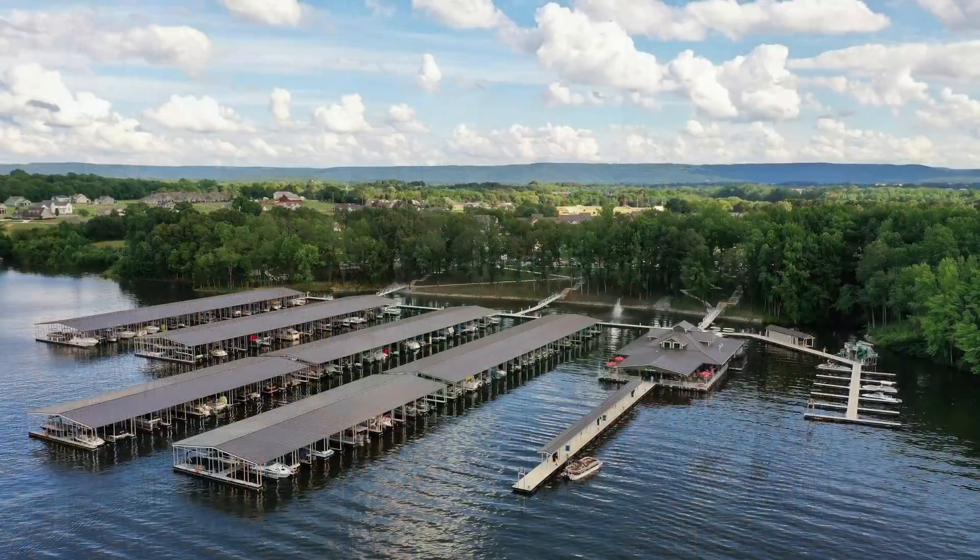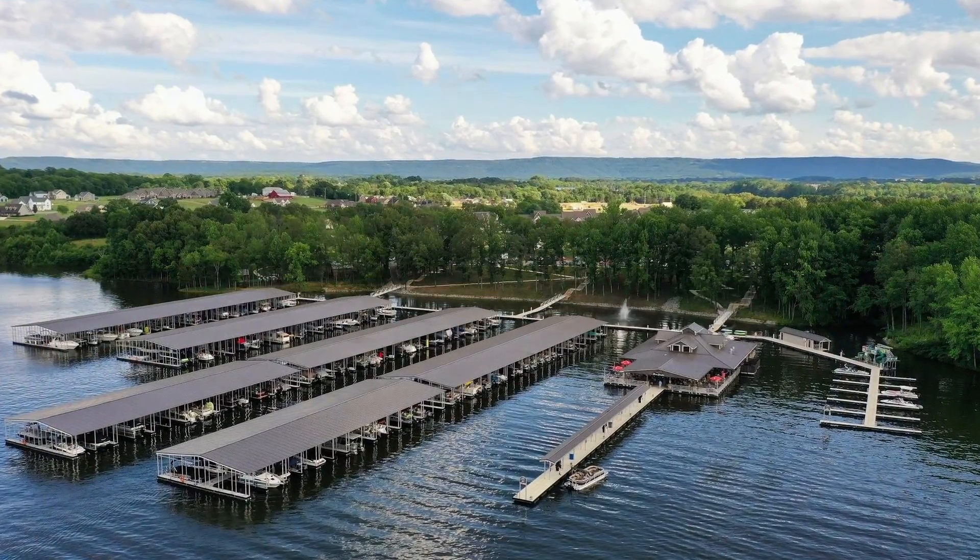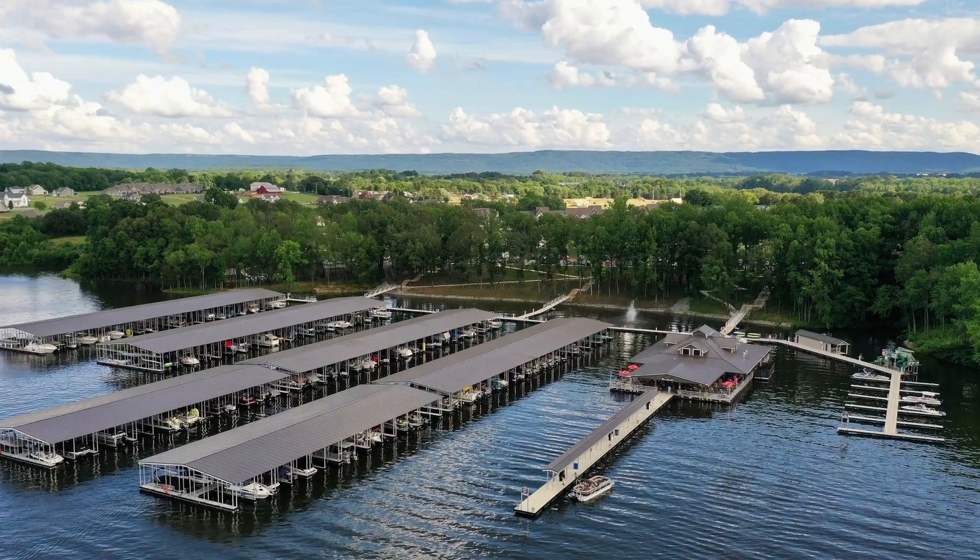With its 246 miles of shoreline, Thames Ford is the perfect landscape for fun, peace, and tranquility. Thames Ford Lake has four marinas, and three of those marinas offer lakeside dining and gas pumps on the water.